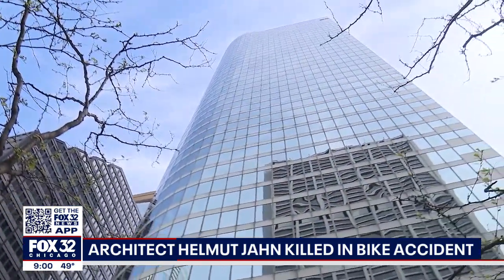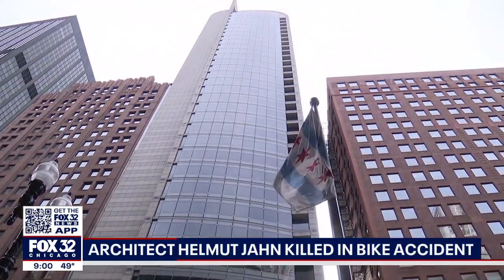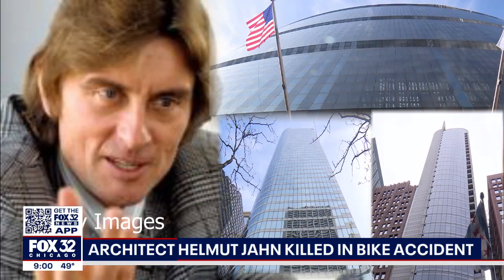This 40-story office building at 55 West Monroe, another high-rise at 120 North LaSalle, also the historic Thompson Center — they're all the designs of Helmut Jahn.